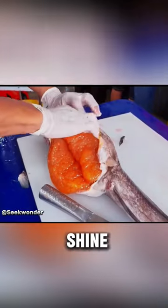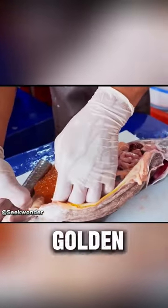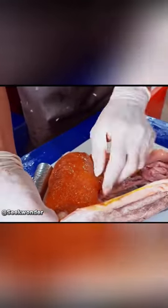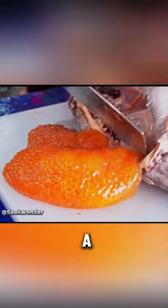Its eggs shine like gold. Workers delicately cut open the fish's belly to retrieve the golden eggs, which are as pricey as gold and fragile. Even experienced chefs need to be cautious during the extraction process because bursting eggs could cost them a month's salary.